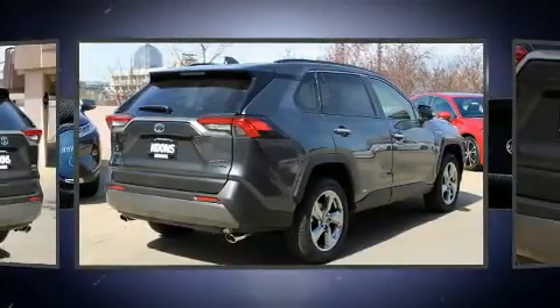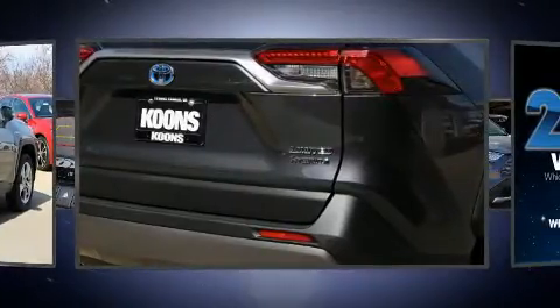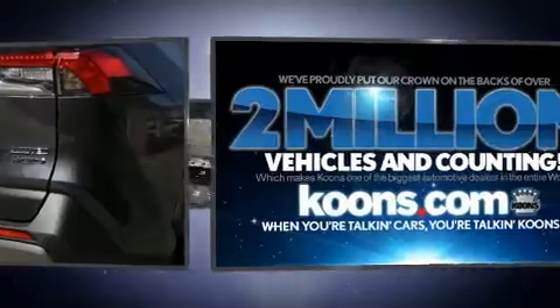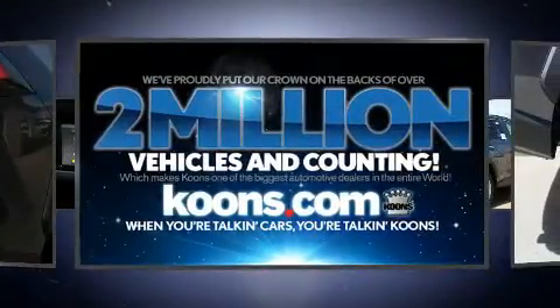Toyota prioritized fit and finish as evidenced by one-touch window functionality, front dual-zone air conditioning, power moonroof, turn signal indicator mirrors, lane departure warning, and cruise control.